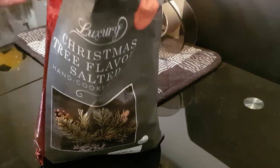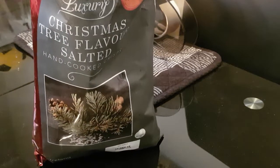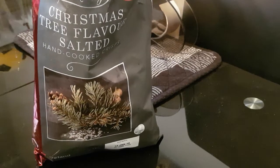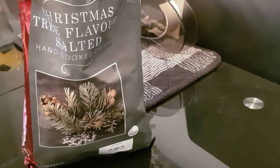They were 99 pence at Iceland today, so yes, I'd recommend them — they're very nice. They may sound awful, Christmas tree flavor, but they're good. Anyway, if you liked the video give us a thumbs up; if you hate it, thumbs down. Cheers!